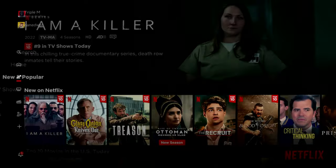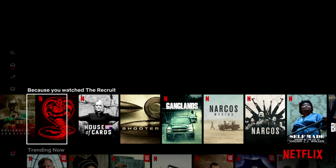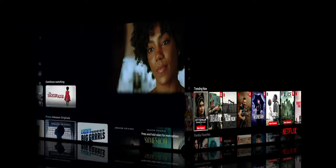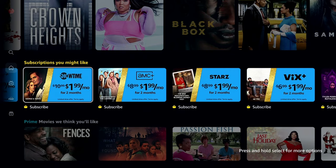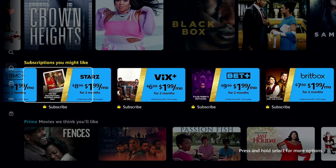Netflix and Prime Video are what I think are the two most popular video-on-demand services currently available. Both services provide original shows, both have won numerous awards, and both provide access to popular licensed programs that cycle through their catalog. Let's go ahead and start with the price and plans.